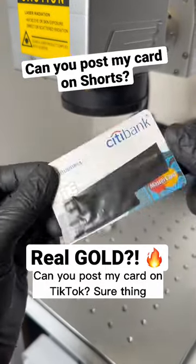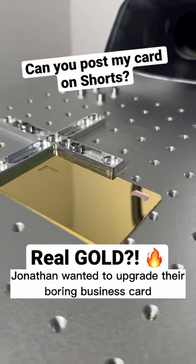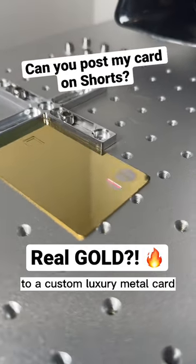Can you post my card on TikTok? Sure thing. Today's customer is Jonathan from the US. Jonathan wanted to upgrade their boring business card to a custom luxury metal card.